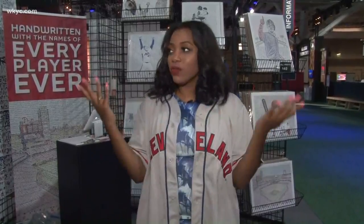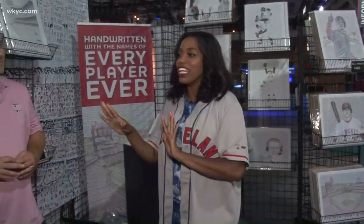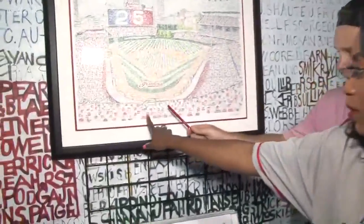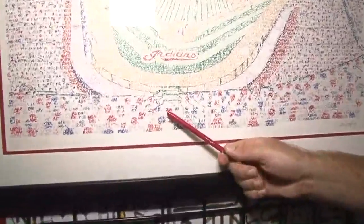Yes, and that's where we are right now. Dan Duffy is joining us here this morning. We've been checking out all of the names, and one of the names we found was Frankie Lindor — first initial F., Lindor — right here. Perfect, right there.